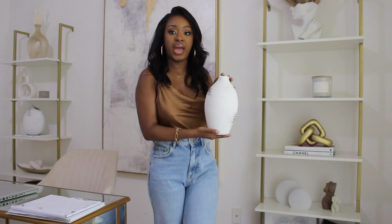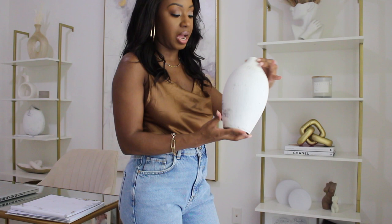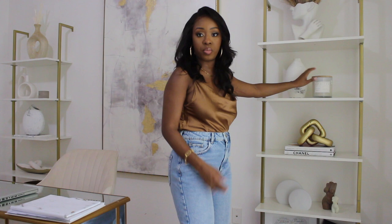On this shelf we have the smaller version of that Mexican pot I showed you on the other side — it's a different shape. I just have this on the shelf with a large candle from Home Goods to set the shelf off.